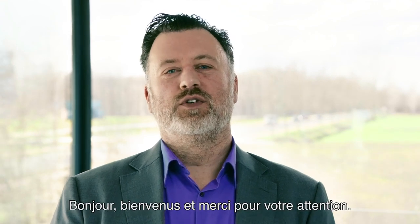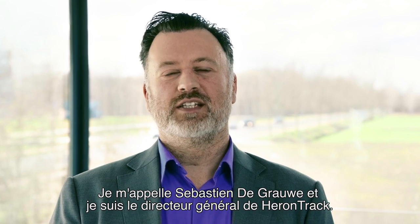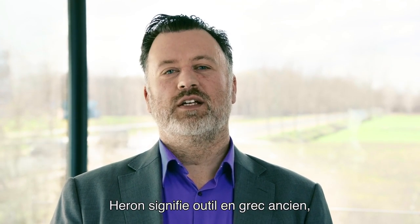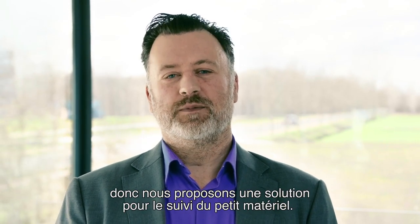Hello and welcome. Thank you for tuning in. My name is Sebastien de Grauwe and I'm the managing director of Herontrack. Heron in ancient Greek means tool, so we provide a solution for tool tracking.